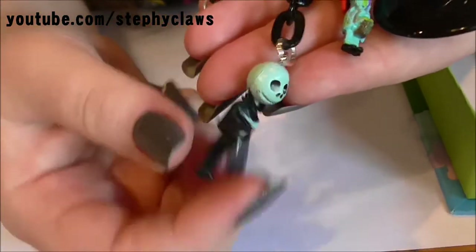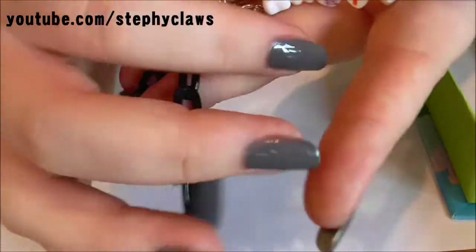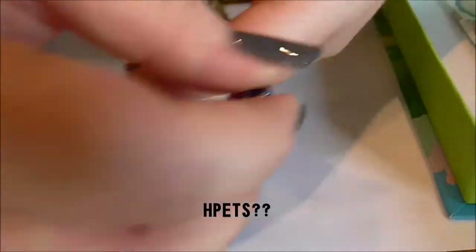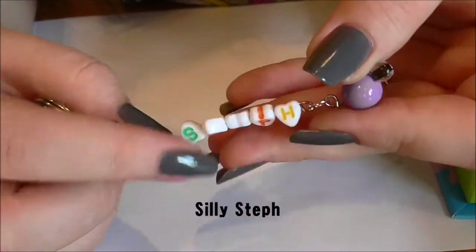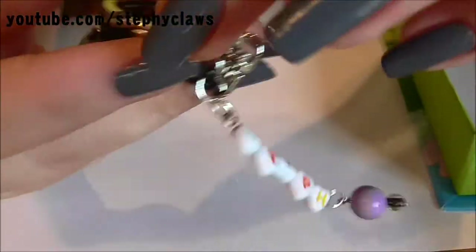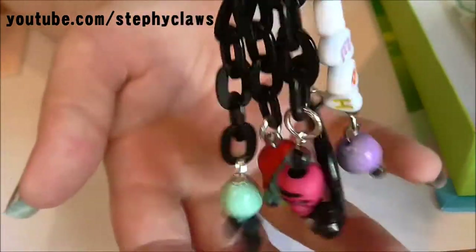There's a little Jack - I absolutely love Nightmare Before Christmas - a little Sally, a black disc, and then there's this piece. That is absolutely amazing - I was trying to read it backwards. It actually says 'Steph' - so that is so cute! Thank you so much for this, this is amazing. There's my cute little key ring.